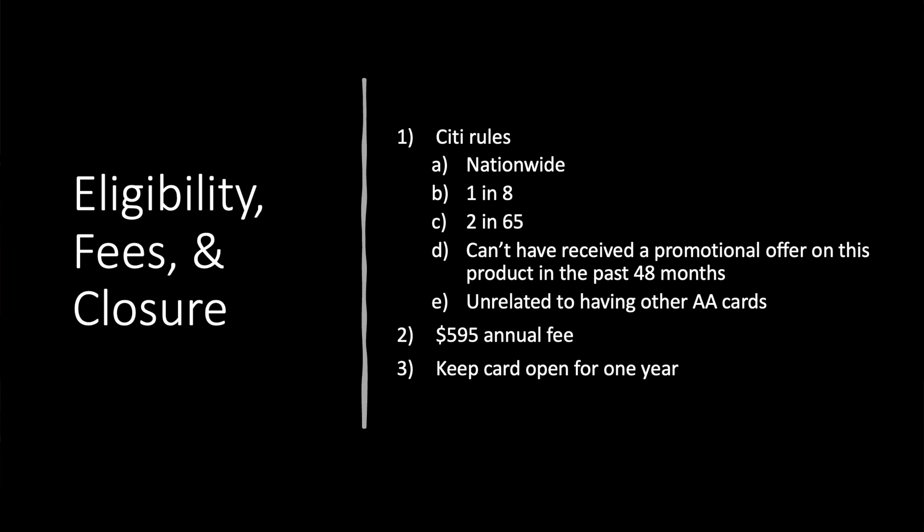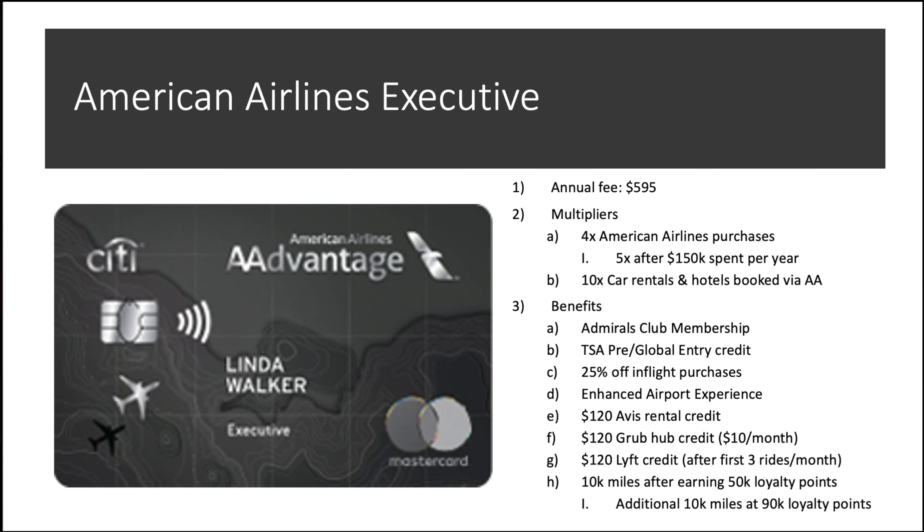Now let's talk about the card. What does the new-look American Airlines Executive Card look like? They kept the same design — same coat of paint. The annual fee bumped up from $450 to $595. In terms of multipliers, you're looking at 4X back on American Airlines purchases, which did get bumped up. If you spend $150,000 a year it'll bump to 5X — though there are probably better ways to spend $150,000. You also get 10X on car rentals and hotels booked via AA.com. Benefits include the legendary Admirals Club, TSA Pre and Global Entry credit, 25% off in-flight purchases, enhanced airport experience. Then the credits: $120 Avis rental credit, $120 Grubhub credit ($10 a month), and the Lyft credit pays out after your first three rides — your fourth ride you get $10 off, which is a joke. And then 10,000 miles after earning 50K loyalty points.